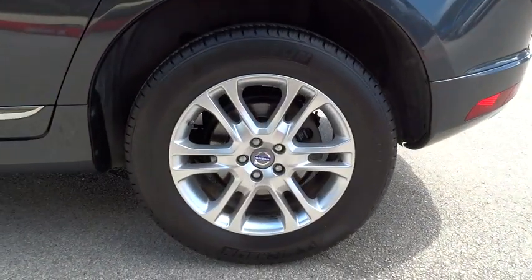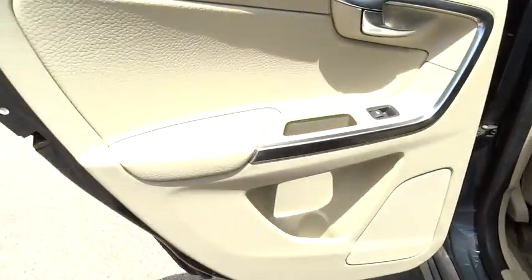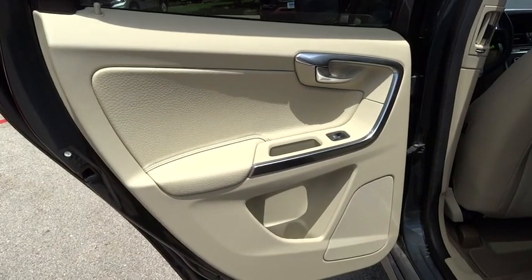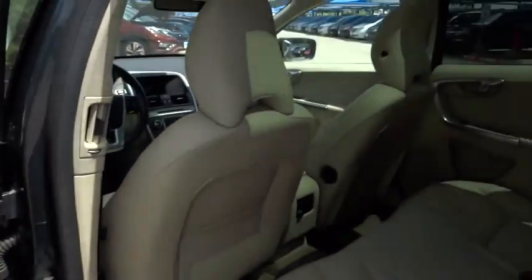Floor mats, AM-FM stereo radio, rear defrost, FWD, climate control, CD player, child safety locks. This vehicle is CARFAX certified one owner and qualifies for CARFAX buyback guarantee.